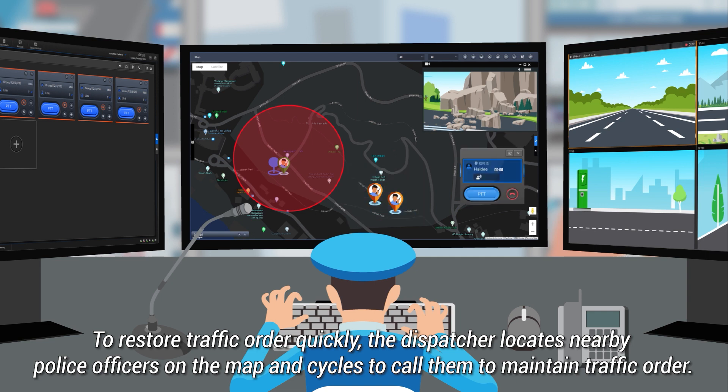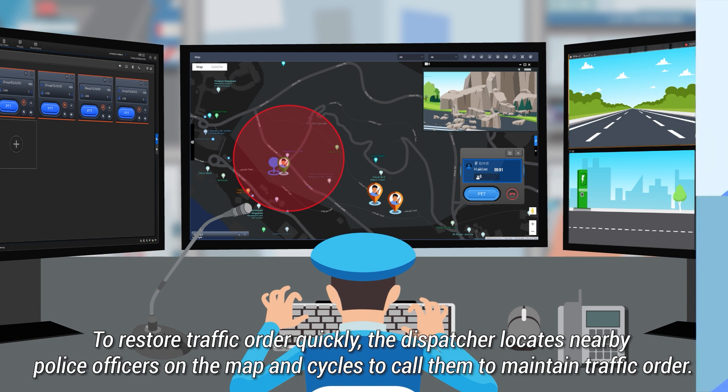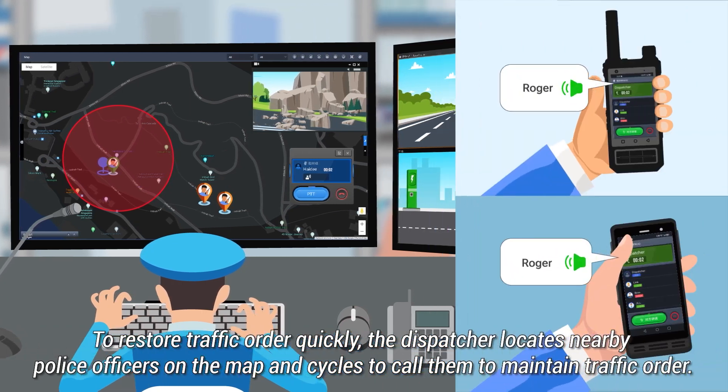the dispatcher locates nearby police officers on the map and cycles to call them to maintain traffic order.